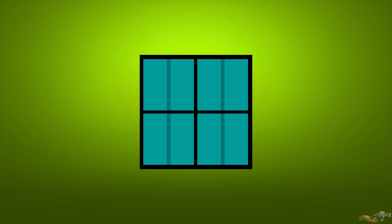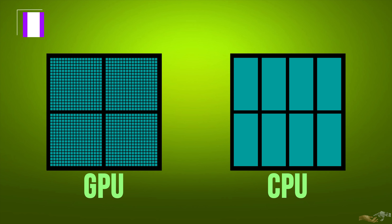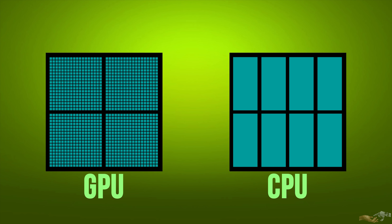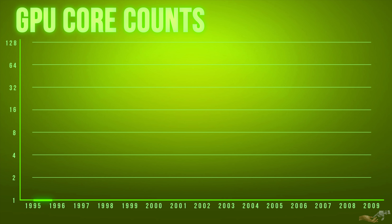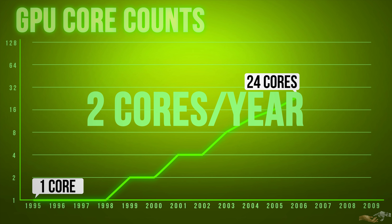While CPUs utilize multiple cores and have been increasing core counts, graphics processing units, GPUs, essentially take the concept of parallelization and expand on it in a massive way. Observing the trend from the mid-1990s, you can see core counts are steadily increasing for about a decade, from 1 core in 1995 to 24 cores by 2006 — a steady rate of growth of about 2 cores per year.